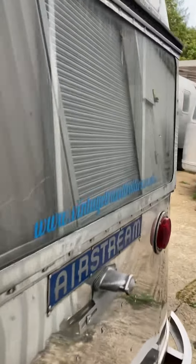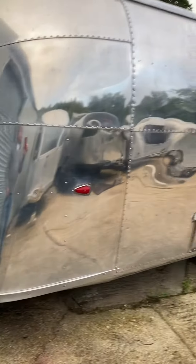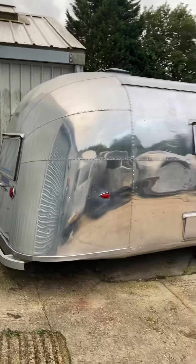Just struggled to get round here actually — there we go. And there we have it: one beautiful 1950s Airstream.